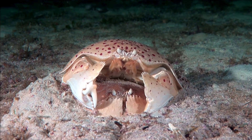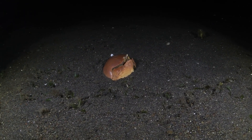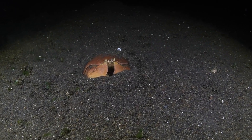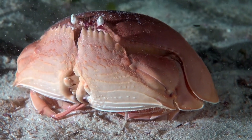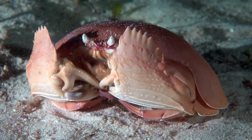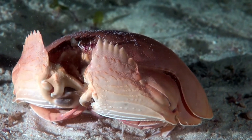Now, brace yourself for the box crab, the Houdini of the sea. With its unique boxy shape, this crab can dig into the sand and disappear from sight in seconds, effectively hiding from predators. When it's not pulling off vanishing acts, it uses its powerful claws to crack open the shells of mollusks, feasting on clams, snails and other small creatures. Its flattened body allows it to burrow quickly and efficiently, and its claws are specially adapted for prying open the hard shells of its prey.